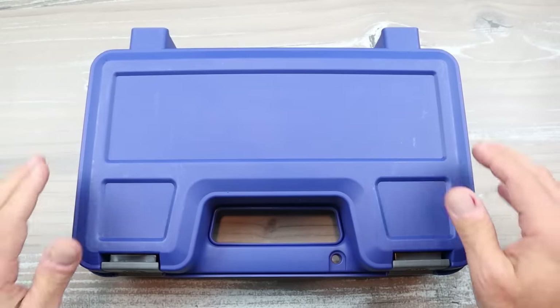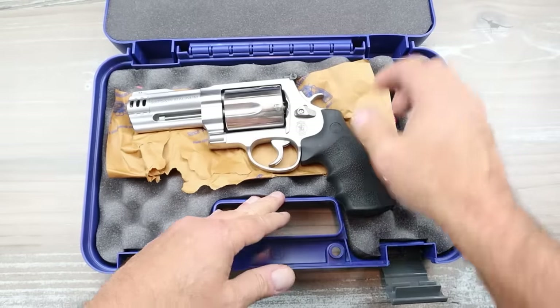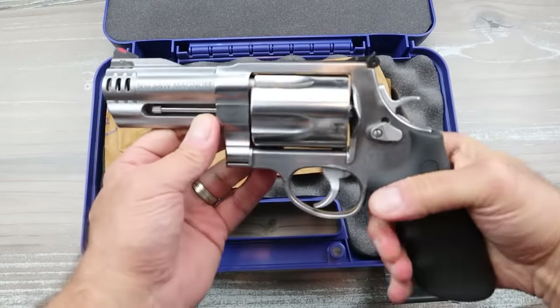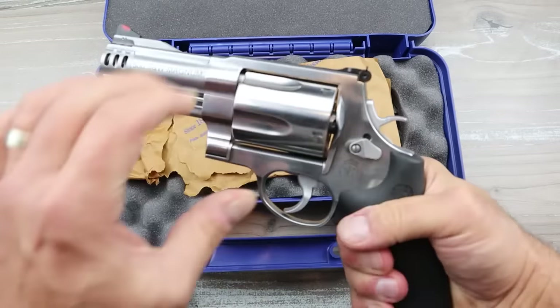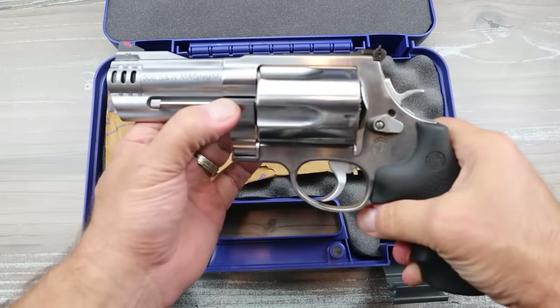What I'm about to show you I consider a man of man's guns, and it's a handgun — it's a revolver. Let's get over to the table. Here it is — it's a Smith & Wesson case. Many of you probably know what it is. It's a Smith & Wesson 500 Magnum. Check that out — this is a beast of a load. It's a huge revolver, called the X-frame.